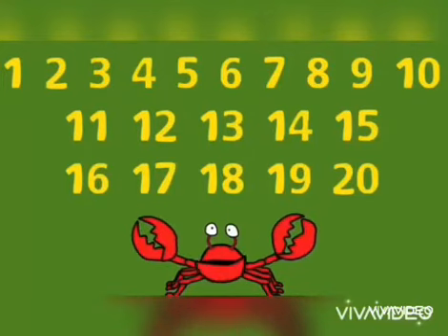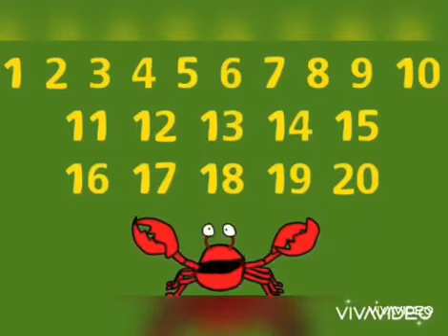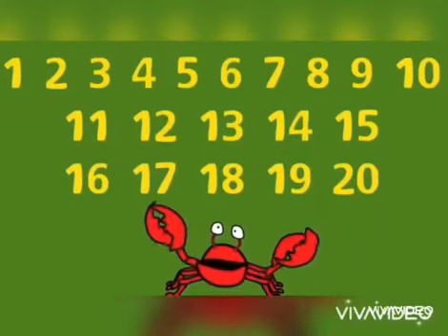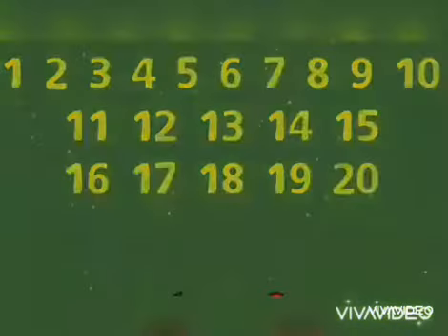Hi kids! Today we're going to learn how to count the numbers 1 to 20. Can you count from 1 to 20? Let's try it together.